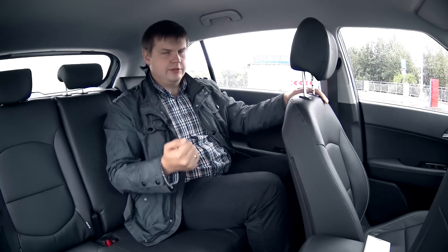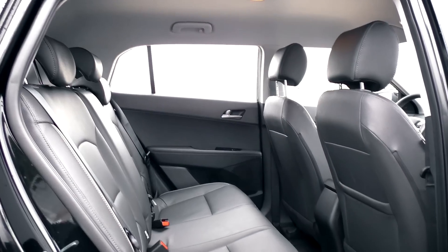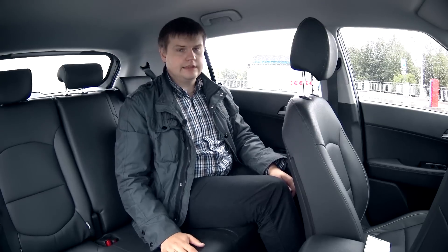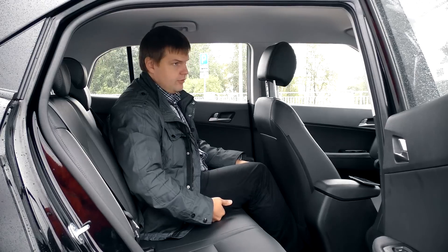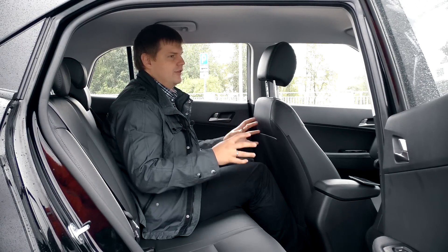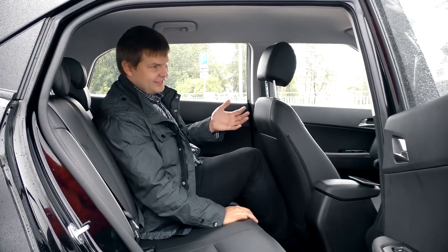Hyundai Creta относится к сегменту B, но я думаю, что это несправедливо, потому что здесь очень просторный задний ряд. Это полноценный кроссовер C-класса, то есть компактный автомобиль. Запас по коленям значительный — кресло отрегулировано под мой рост. Заднее сиденье поставлено достаточно высоко, подушка полностью поддерживает бёдра. Думаю, китайские клиенты, для которых Creta вышла первой, сидят здесь и болтают ножками.